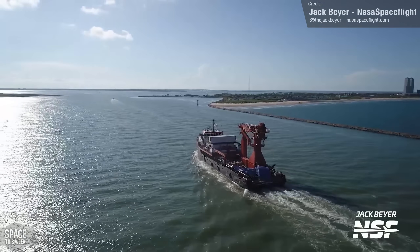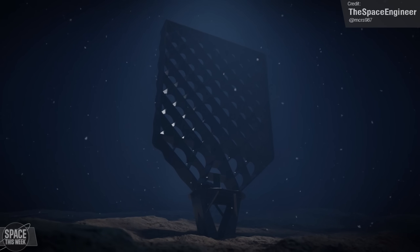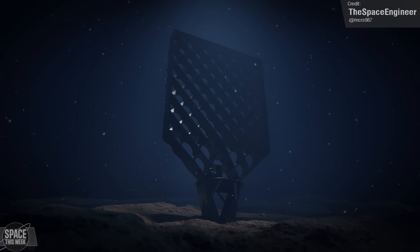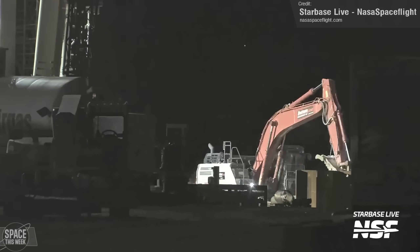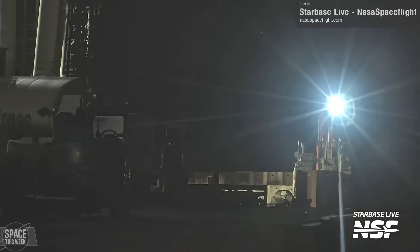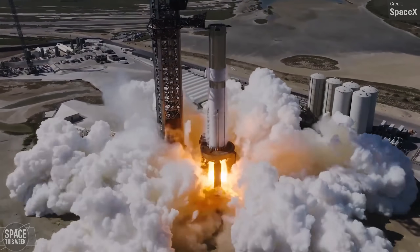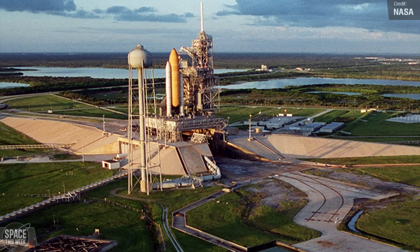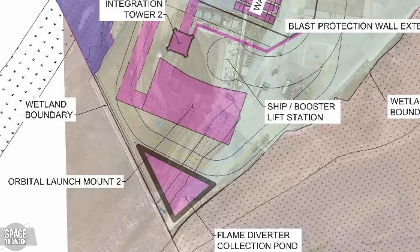I wonder if we'll get more pieces of the engine section, or maybe even the recovery of the grid fins — let me know your bets in the comments below. Over at Launch Pad B, work continues, and last week saw excavation work begin on the flame trench. Pad B isn't going to be a copy of Pad A's table; it's looking like a much more traditional launch pad with a flame trench, as first properly confirmed in the construction plans for the site.